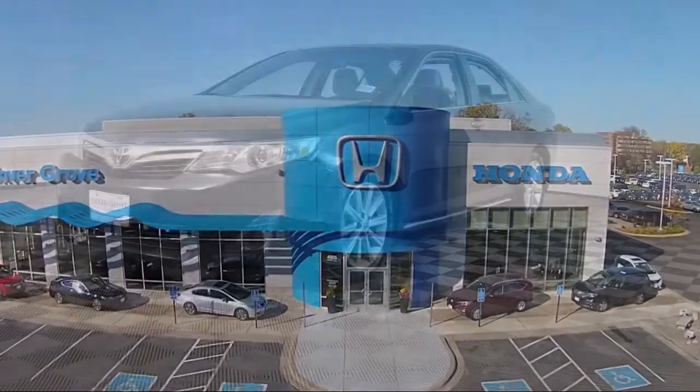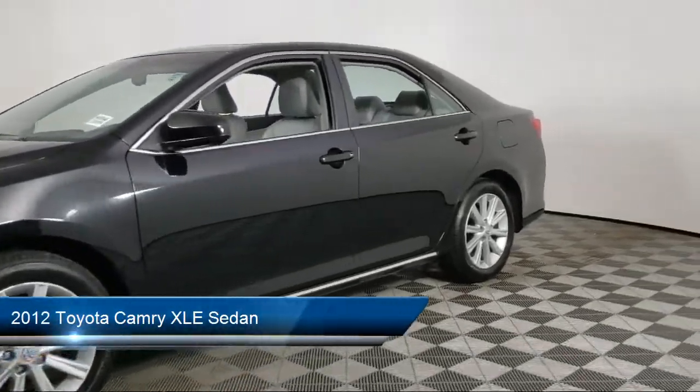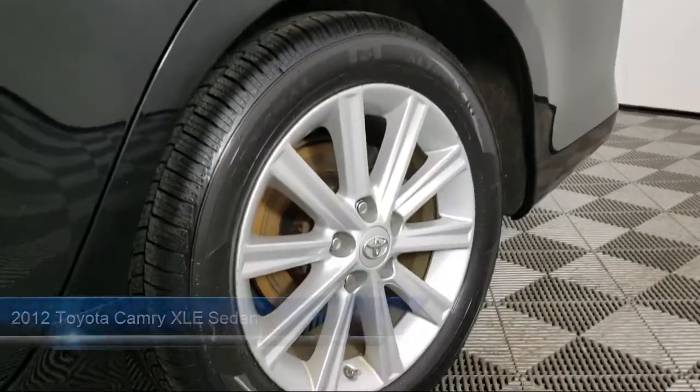Welcome to Invergrove Honda, and here's a look at another one of our great vehicles for sale. It comes equipped with split fold down rear seat, keyless entry, and 17 inch alloy wheels.